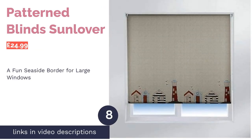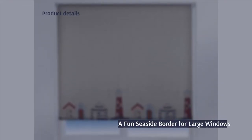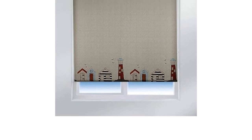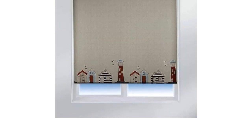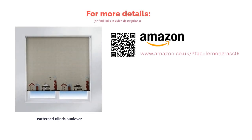The next product in our list is the Patterned Blind Sun Lover. With its cute beach huts, seagulls, and lighthouses, this blind features perhaps one of the best patterns of our picks — it's large and easy to see from a distance but doesn't look too busy, as the print is only on the bottom. The blind comes in three different sizes from 90 to 180 centimeters, making it ideal for larger bathroom windows. Unfortunately the cord isn't the best quality, as the beads aren't evenly spaced out, but it's still made from thick, high-quality polyester and will stand the test of time.